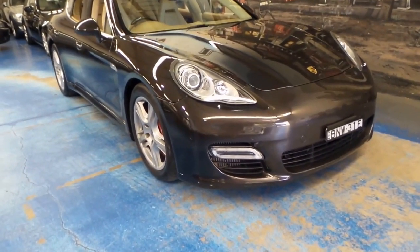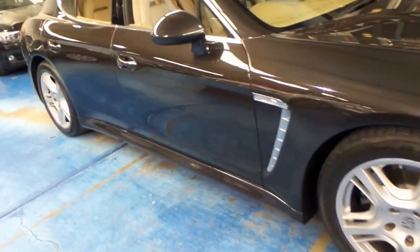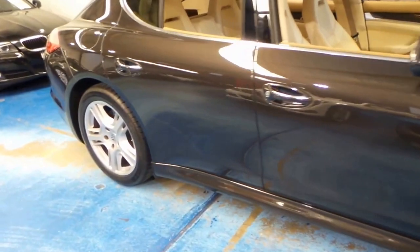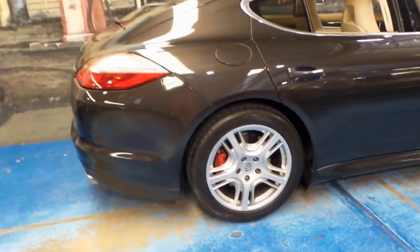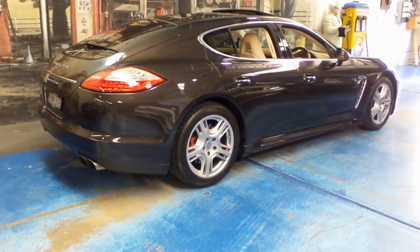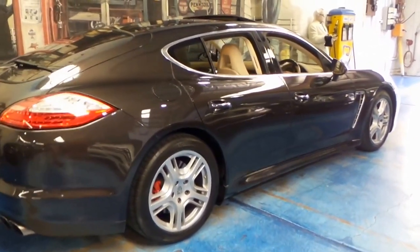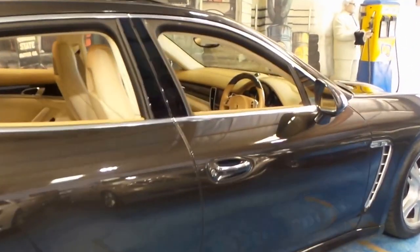Welcome to the Old Timer Centre. Here we have an absolutely stunning Porsche Panamera. This particular car is a turbo. It's done just 53,000 kilometres and it's a 2010 model.